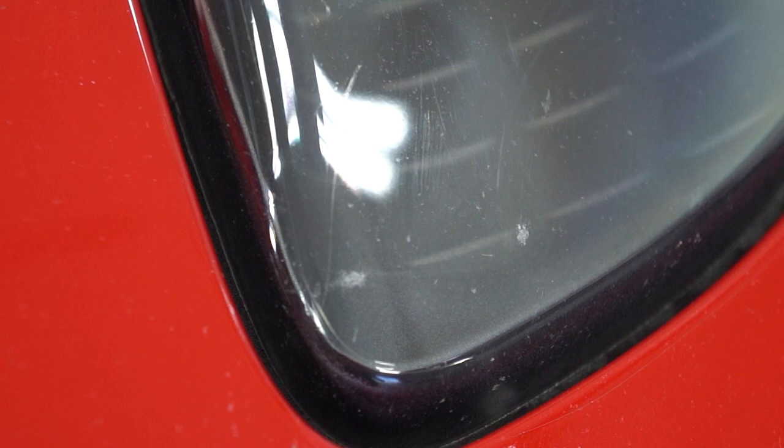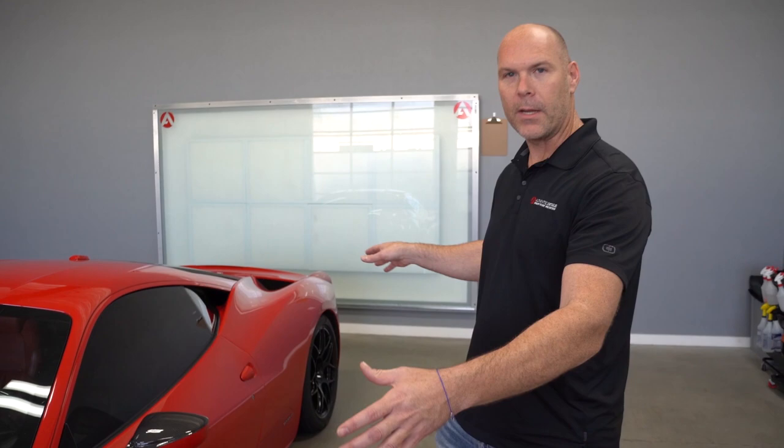Dan wants to refine the rest of the vehicle — the exposed paint is pretty swirled up, so we're going to finish that down to as close to perfect as we can, with preservation in mind because Dan wants to have this car a very long time. We'll educate you on what to look for when getting paint correction — clear coat preservation is key. We may do one to two stages of polishing, and then Dan has opted to do PPF on the rest of the vehicle. Once done, we'll coat everything with a ceramic coating for easy maintenance.